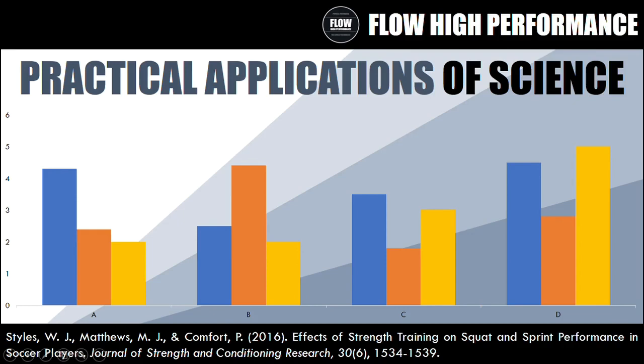Hi everyone, Peter here from Flow High Performance. This is going to be another episode of Practical Applications of Science. The study we're investigating today is called 'Effects of Strength Training on Squat and Sprint Performance in Soccer Players,' from the Journal of Strength and Conditioning Research, published in 2016.